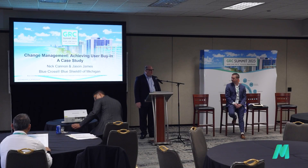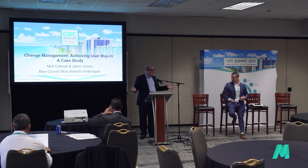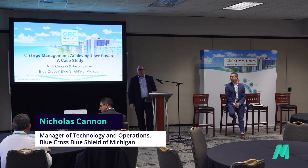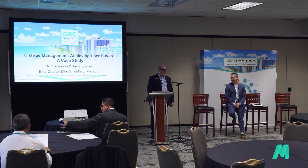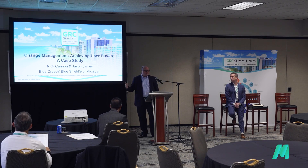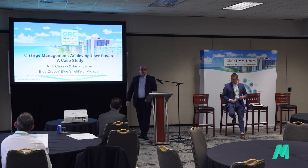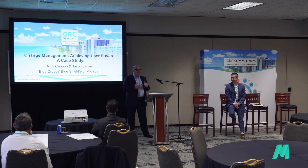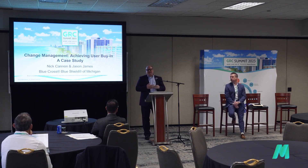Thank you everyone so much for joining us today. We know there are other options — it's beautiful outside, there's another presentation going on nearby, we just ate lunch and are probably feeling a little tired — but we're going to do our best to get through a case study that we think is very relevant to the conversations we've heard here today. My name is Nick Cannon and I brought with me my colleague Jason James.